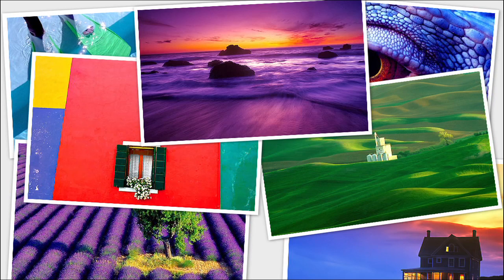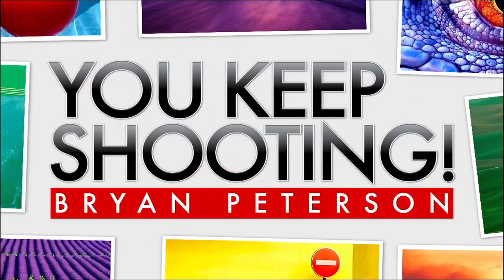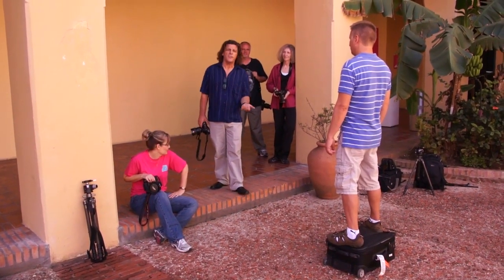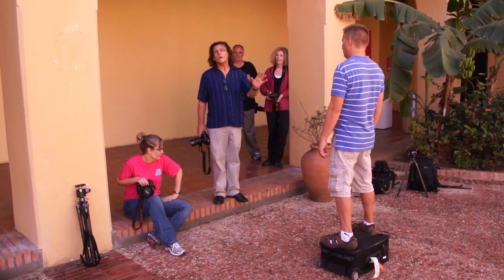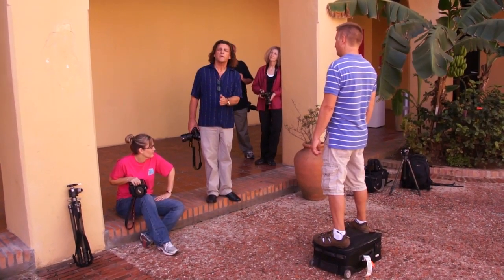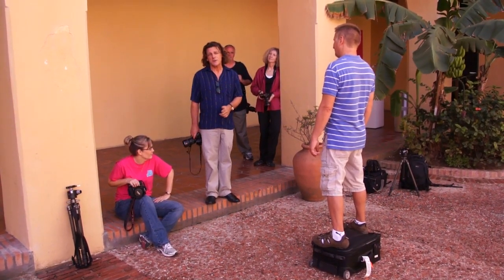Adorama TV presents You Keep Shooting with Bryan Peterson. I've got a really cool idea I want to share with you. It's about what we call Sunny 16. Sunny 16 simply means that when you've got a front-lit or side-lit sunny scene, you can shoot at an aperture of F16 at the same shutter speed as your ISO. I'm Bryan Peterson and you are watching Adorama TV.